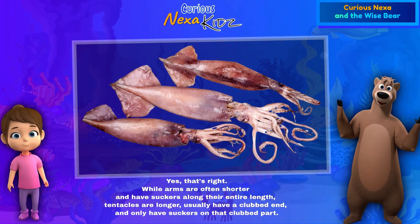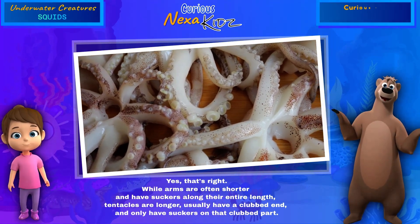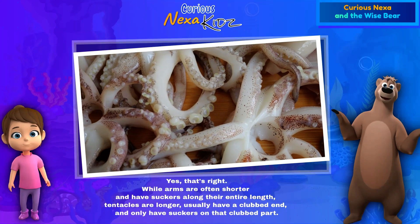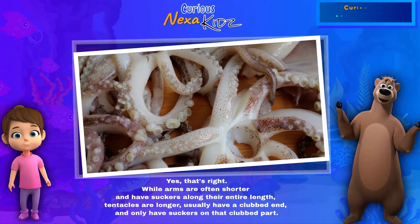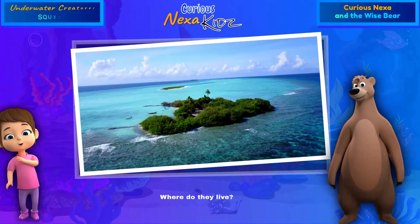So the tentacles are different from the arms? Yes, that's right. While arms are often shorter and have suckers along their entire length, tentacles are longer, usually have a clubbed end, and only have suckers on that clubbed part. Where do they live?